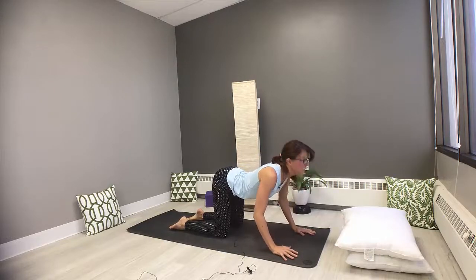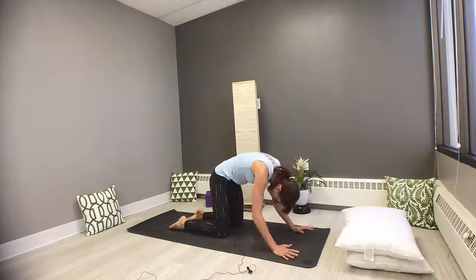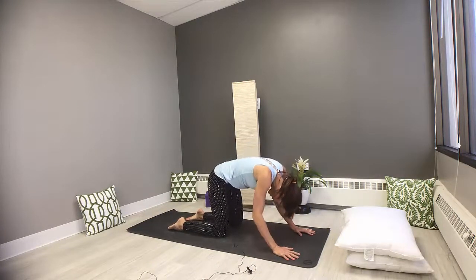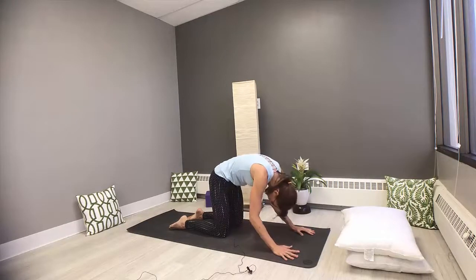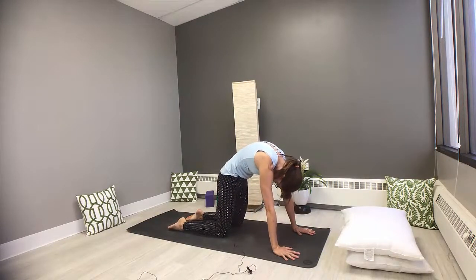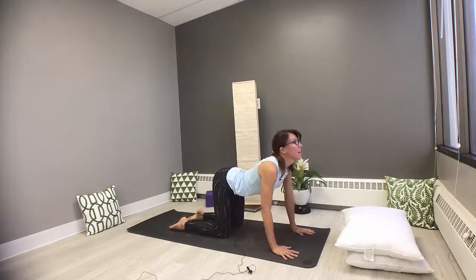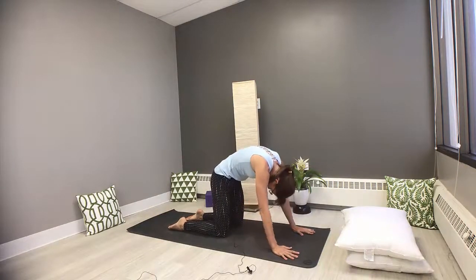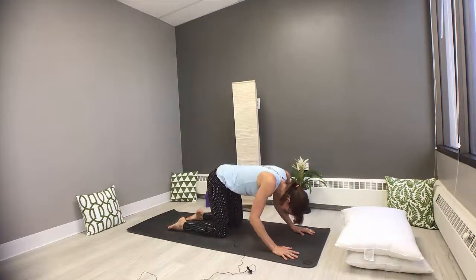Inhale, dropping the navel, lifting the chin — tuning into that pelvic floor. Exhale, curl it in, tuck it under. Follow your own breath. Take the full inhale to meet your cow and the full exhale to complete your cat. We often focus on the ending pose or posture or shape, but it's all these little transitions in between that are just as important.